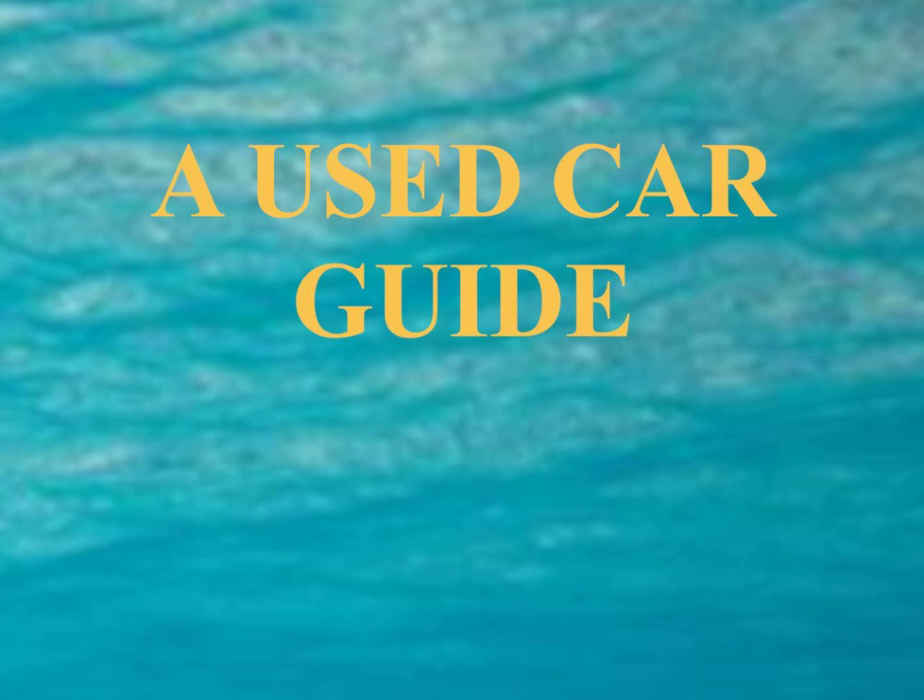Some AAA motor clubs (AAA.com) offer inspection services for a modest fee. The major areas to check out are: engine, brakes, transmission, electrical system, airbags, engine cooling system, and frame and suspension.